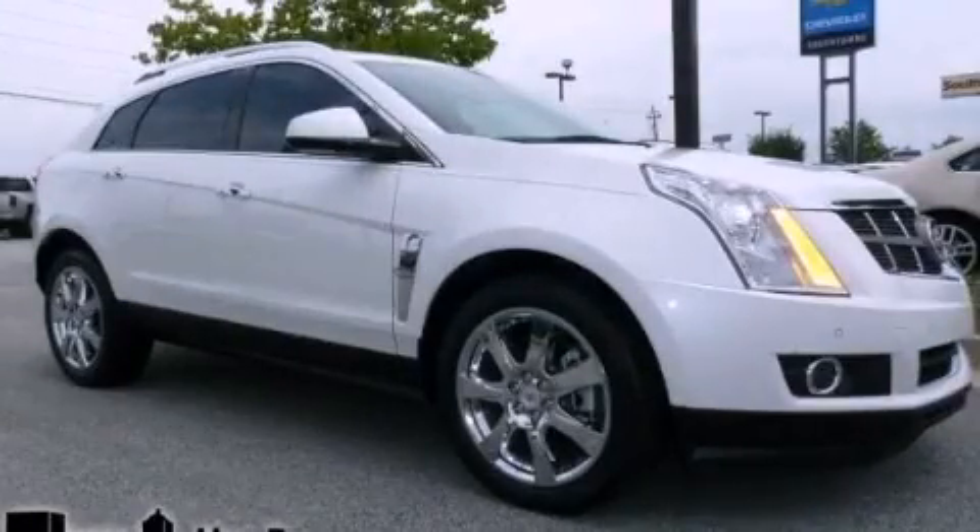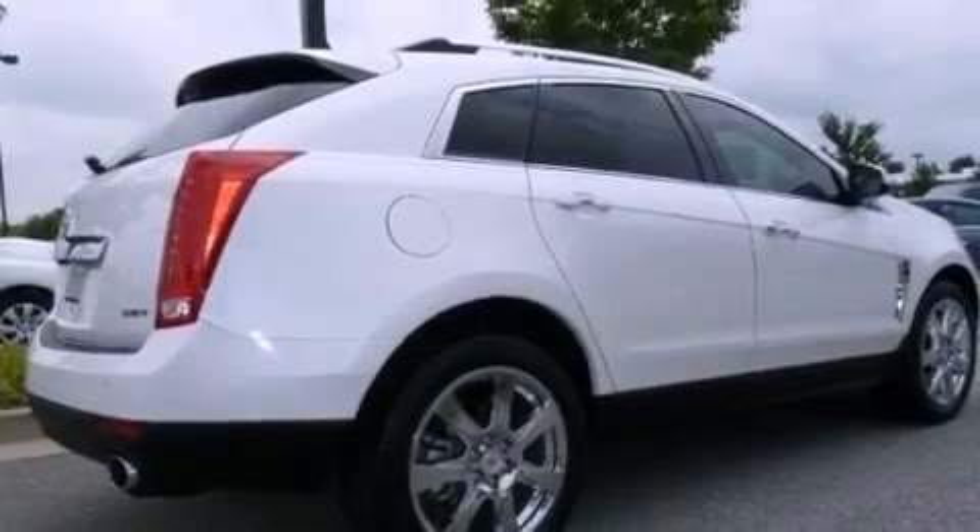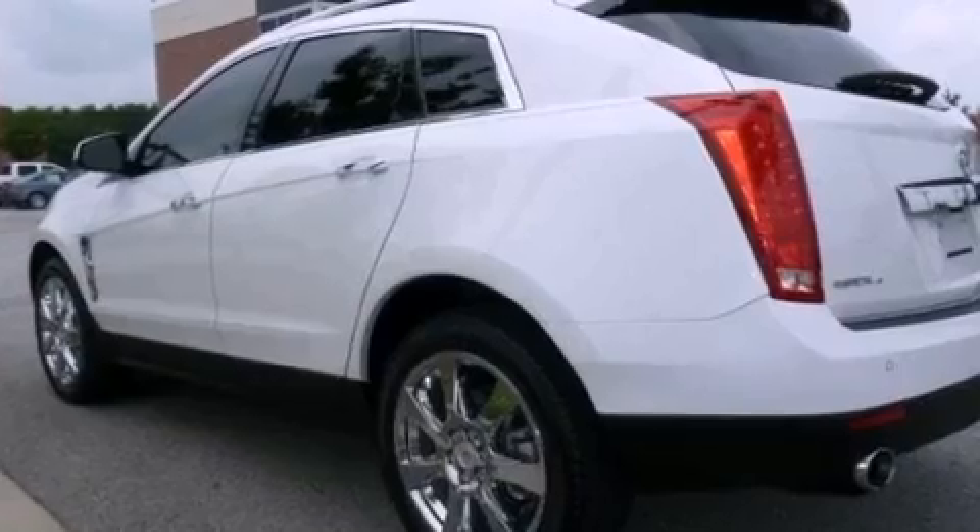This is a 2011 Cadillac SRX, with great fit and finish. It has a 2.8-liter 6-cylinder engine, a 6-speed automatic transmission, and all-wheel drive.